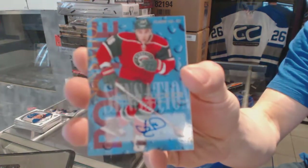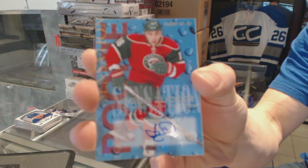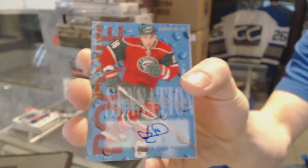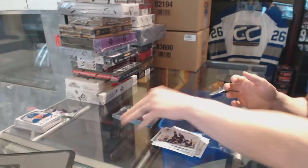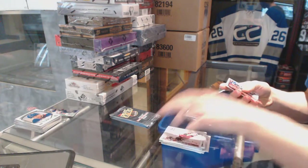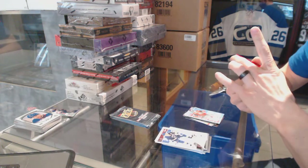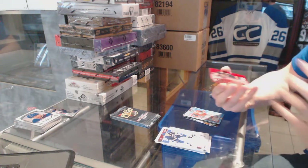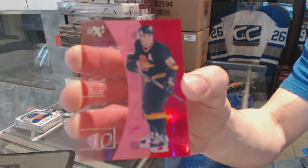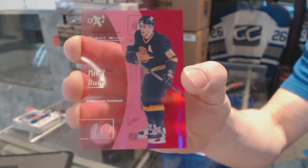Rookie Sensation Autograph for the Minnesota Wild, Jason Zucker. We've got an EX Essential Credentials Future, number 4 of 36, for the Vancouver Canucks, Pavel Bure.